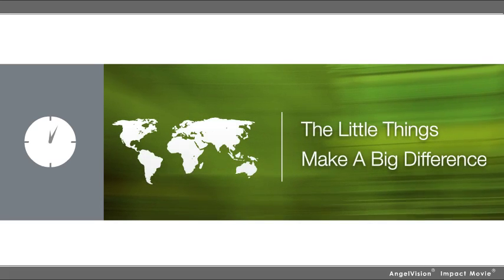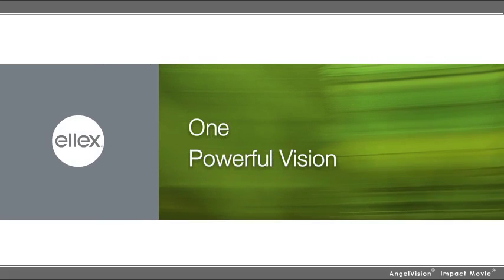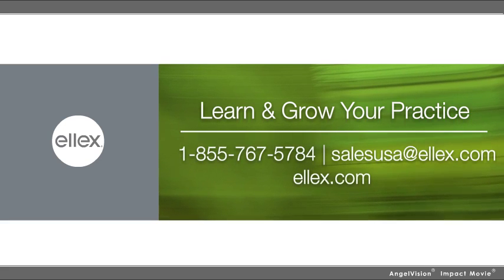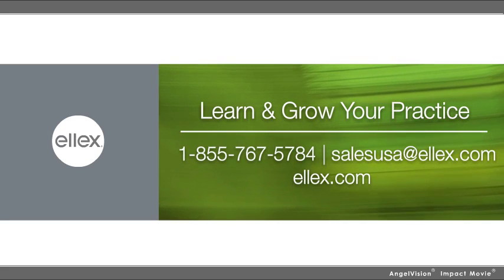Because in a world where every minute counts, the little things add up to make a big difference. LX — one powerful vision. Contact us today to learn how LX can dramatically enhance your services and grow your practice, and to arrange a free in-office demonstration.